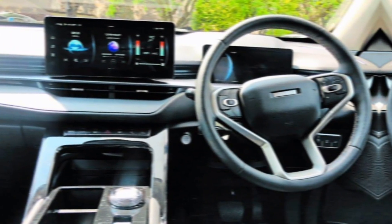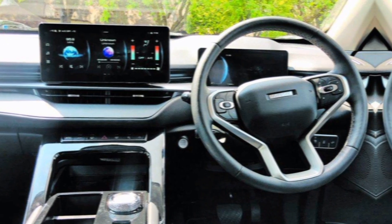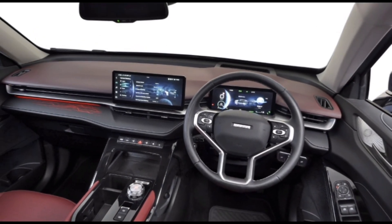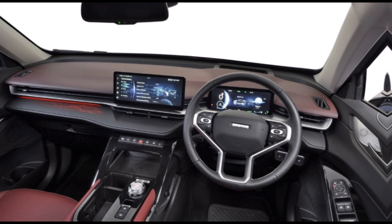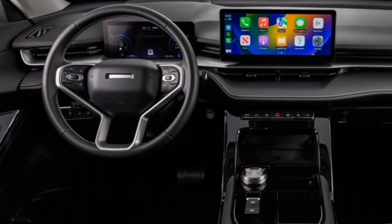But don't be fooled by its green credentials — the H6 HEV also packs a punch when it comes to acceleration and handling. The electric motor provides instant torque, giving you a smooth and responsive driving experience. Whether you're cruising down the highway or navigating city streets, the H6 HEV delivers a confident and enjoyable ride.